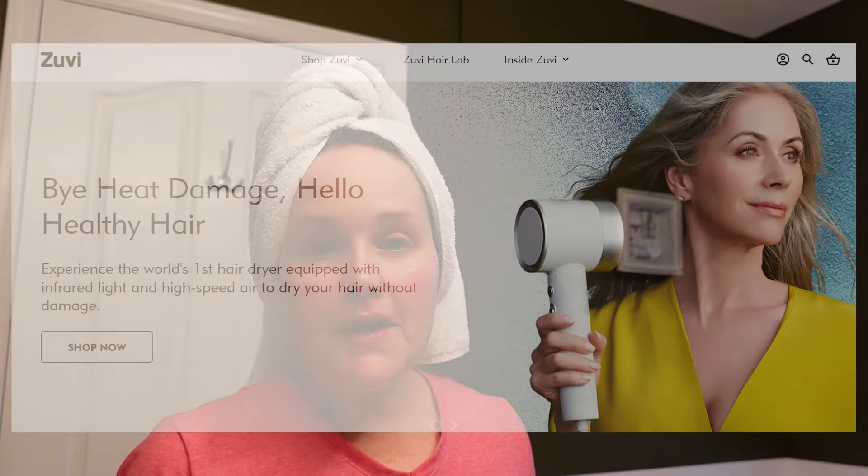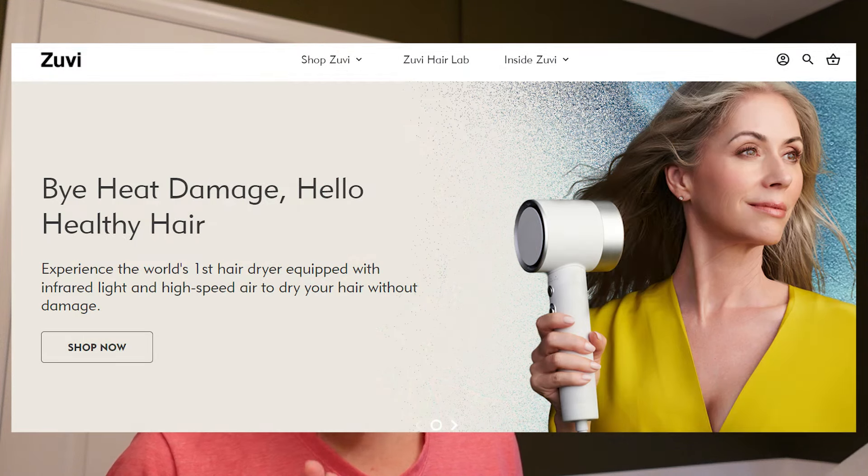A company called Zuvie reached out and sent me this cool device — this is probably the coolest device I've used. It is the Zuvie Halo hair dryer. I just want to say thank you to Zuvie for partnering with me on this portion of the video. What is so innovative about this product is it uses light technology instead of heat to dry your hair. That's going to be less damaging, which I really appreciate because as I'm getting older, my hair is definitely becoming way drier.